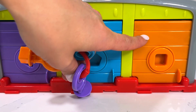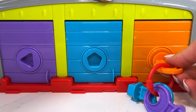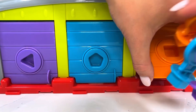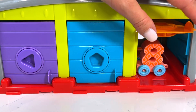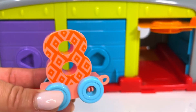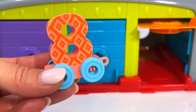Next I'm going to open our orange door and see if we can find the next wagon. And we've got our wagon number eight! I'm going to attach this one to the train.